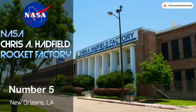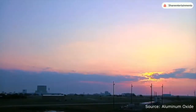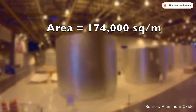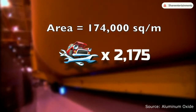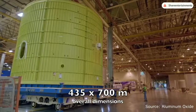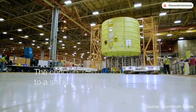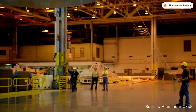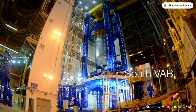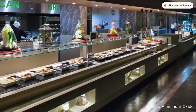At number 5 we have the NASA Chris A. Hadfield rocket factory, located in the MAF industrial complex, 14 miles east of New Orleans, Louisiana, United States. This is another NASA factory and has a total floor area of 174,000 square meters — the equivalent of 2,175 car mechanics or around 9,700 garage workshops. It measures 435 by 700 meters and employs 4,200 workers. This giant rocket factory is the cleanest rocket factory in the world — most notably the floors are polished to a shine. The factory contains two vertical assembly buildings, an electric arc furnace, fabrication and welding areas, 566 offices, 4 dormitories, and 3 buffet restaurants for its workers.